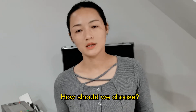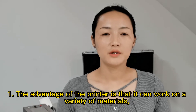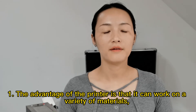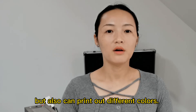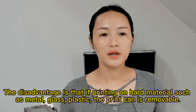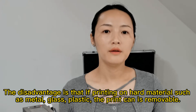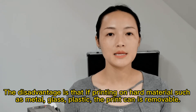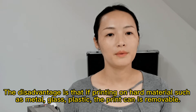How should we choose? First, the advantage of the printer is that it can work on a variety of materials and can also print out different colors. The disadvantage is that if printing on hard materials such as metal, glass, or plastic, the print can be removable.